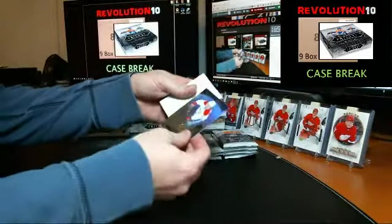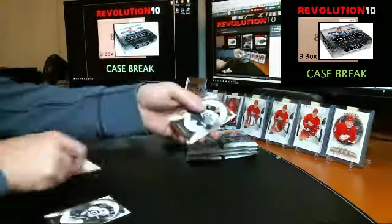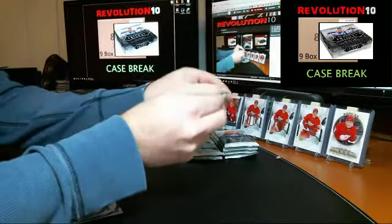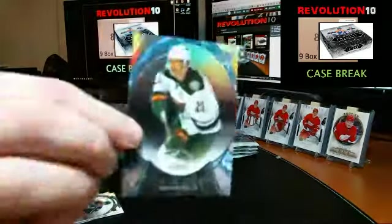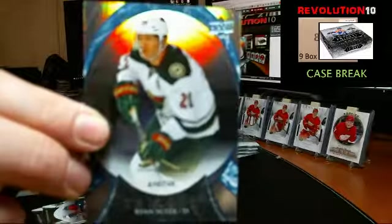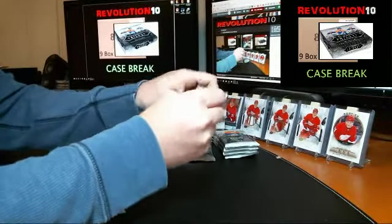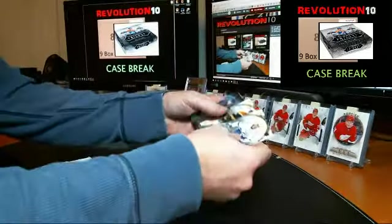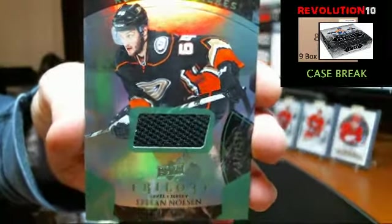Pack number 1 — base. We'll start with a Rookie Premieres numbered to 999 for the Canadiens, Jacob De La Rose. And we've got a stats card numbered to 749 for the Minnesota Wild, Ryan Suter — 749 career games played. We've got a patch: a Rookie Premieres green jersey card numbered to 599 for the Ducks, Stefan Nozen.